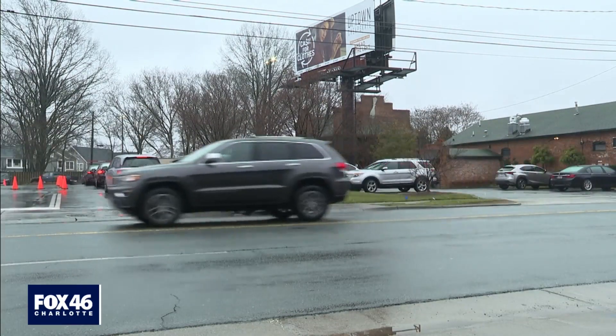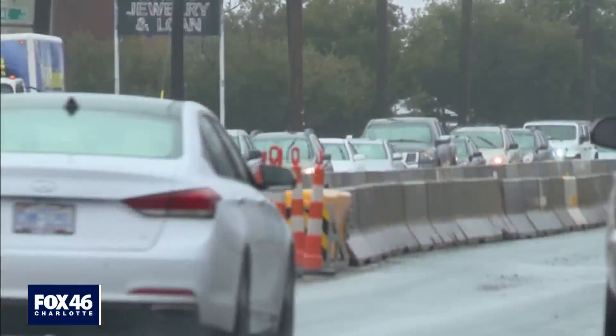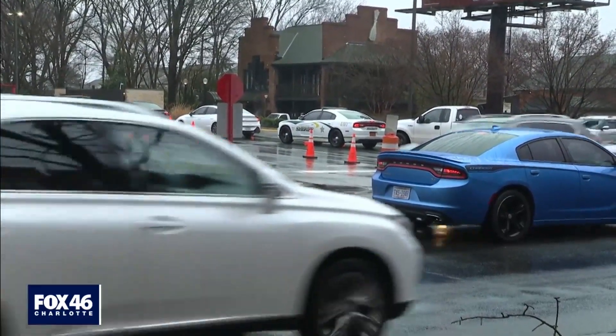It's a traffic nightmare at this South End Chick-fil-A. Over multiple days, we witnessed cars stopping in the median, backing up traffic in both directions, with bumpers sticking out onto the road and the drive-thru line starting on South Boulevard. Lots of times, you'll have cars in the drive-thru all the way out in the road because the line's just extended that far.